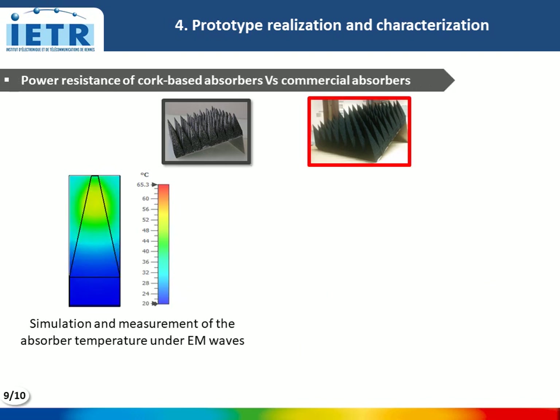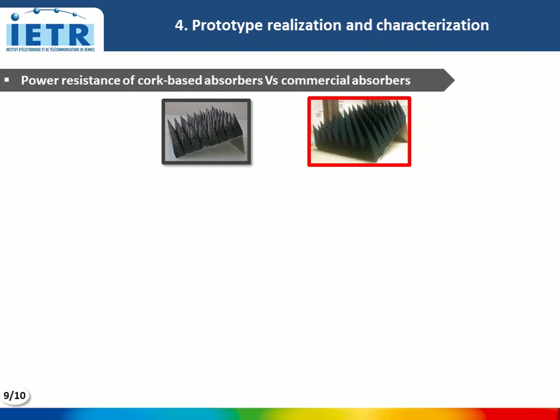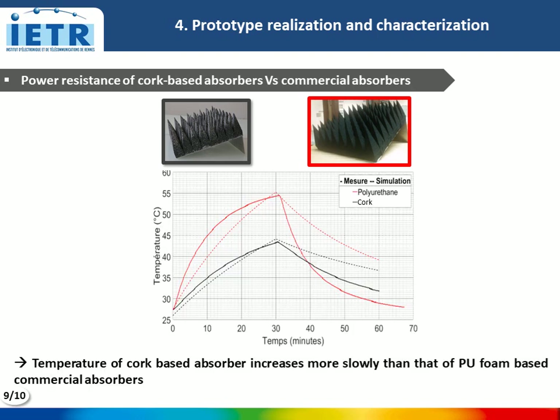Simulation and measurement of the absorber temperature under electromagnetic wave incidence were also performed. The measurement was done in a GTEM cell with a power density of 53 W/m². Results show that the temperature of our cork-based prototype increases more slowly than that of the PU foam-based commercial absorber, predicting better power resistance for our absorber.